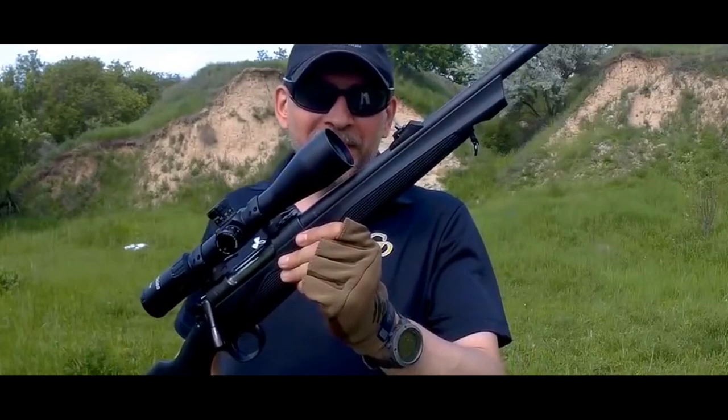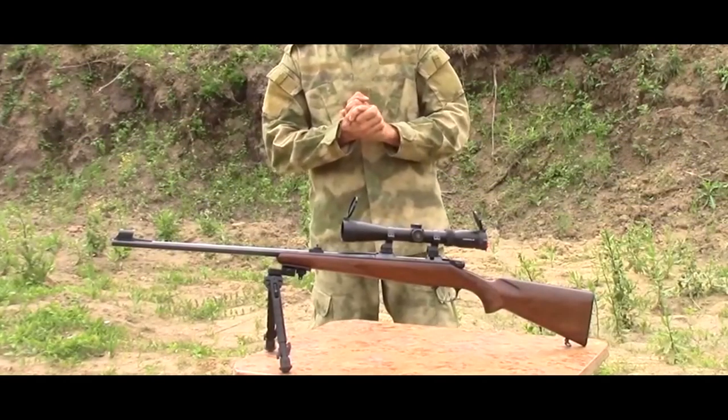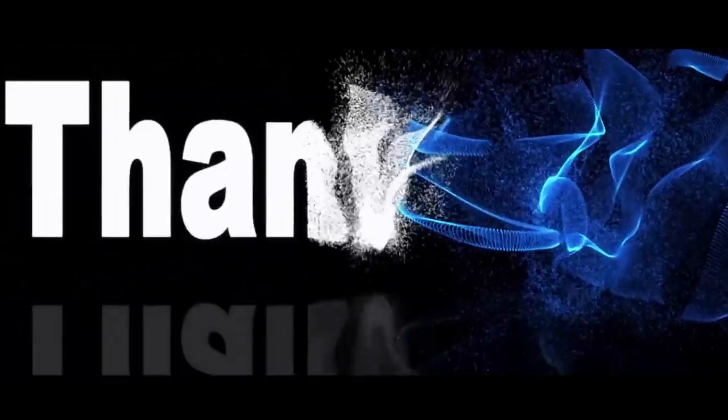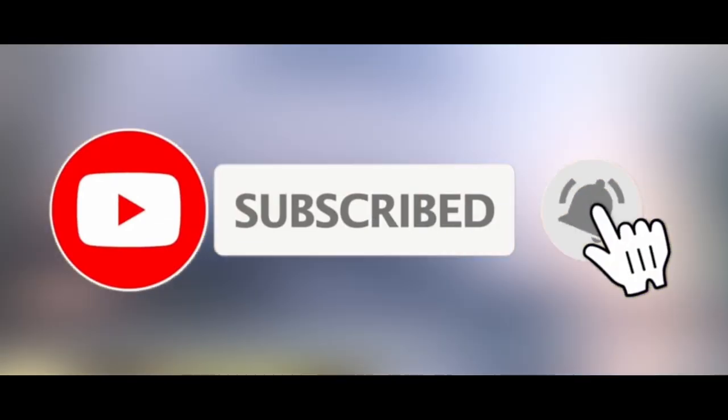So if you've been eyeing a .308 rifle, now you've got all the gritty details to get out there and pull the trigger. Grab the rifle that suits you and pop off a few rounds from the bench. Thanks for watching — if you liked this video and it helped you out, please give it a like and hit subscribe. Hope to see you in the next video.